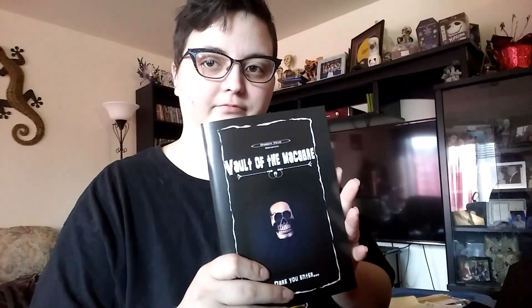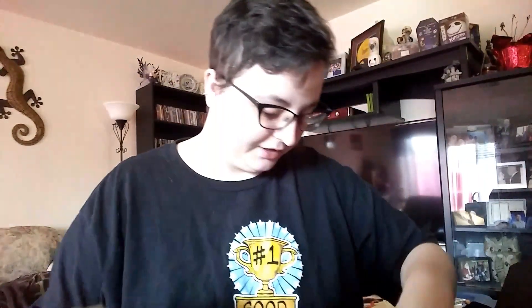Vault of the Macabre. Looks like it's a little short story book. It'll be an interesting read.